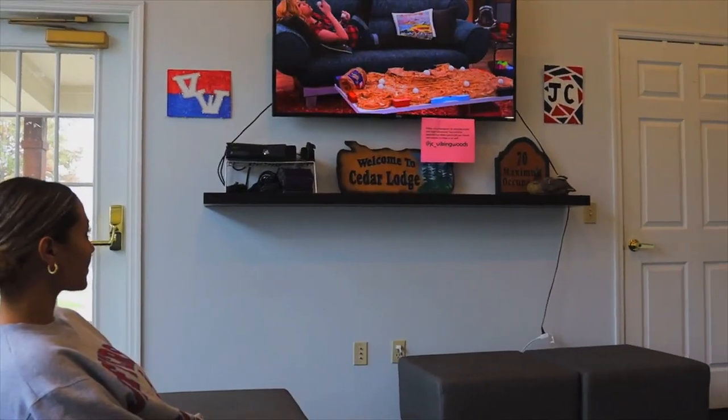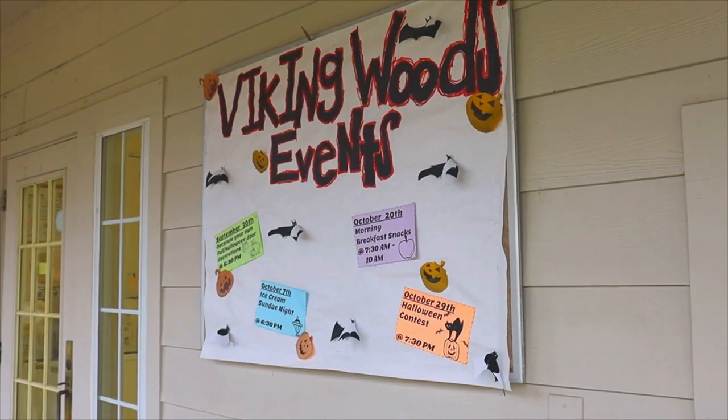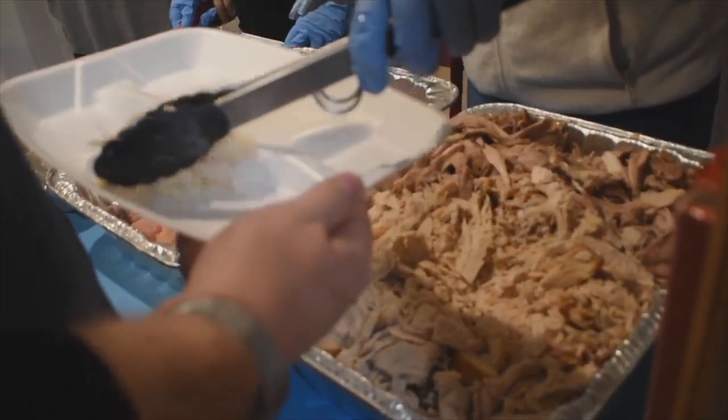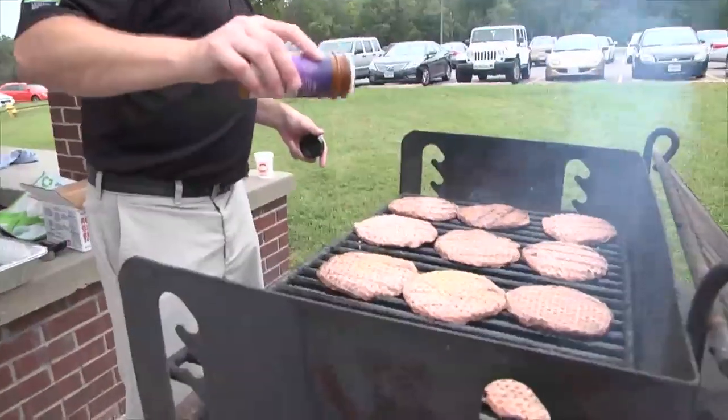We'll begin in the clubhouse. This is where students can do laundry, work on homework, hang out, and watch TV. We also offer many events such as tie-dyeing, making root beer floats, and Thanksgiving dinner. Outside of the clubhouse, there's a volleyball court and a pavilion with barbecue pits.